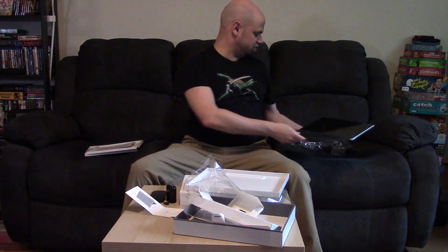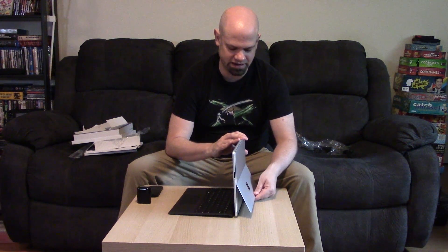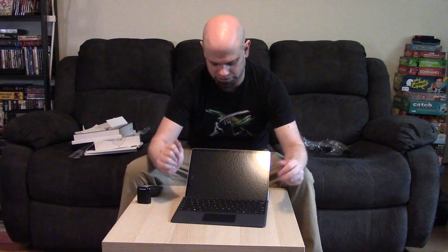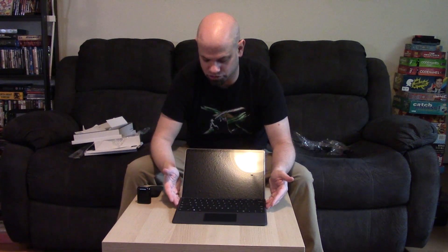Let's put it on the table so you can kind of see it in action. The Surface for a few generations now has this kickstand. It used to lock at particular angles, but now you can set it and it's pretty firm at any angle. So you can set it exactly how you need it and you can pop up the keyboard there for a little extra lift. There you have it — the Microsoft Surface Pro 9.